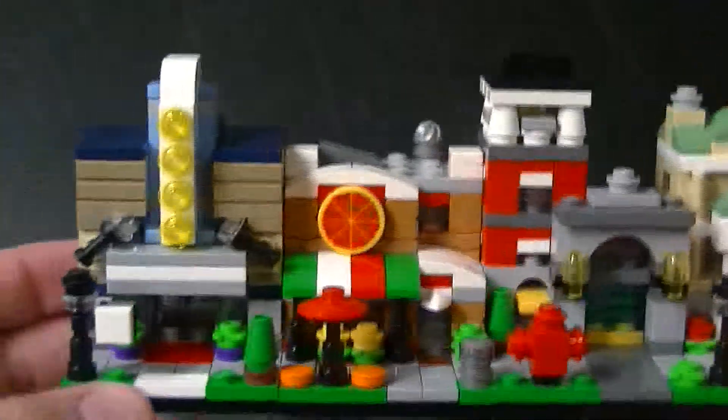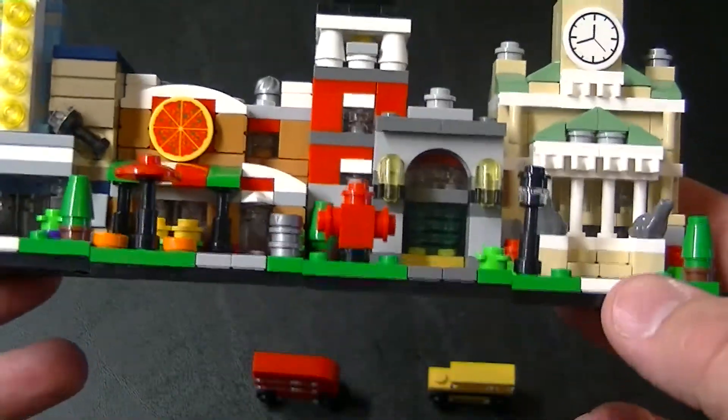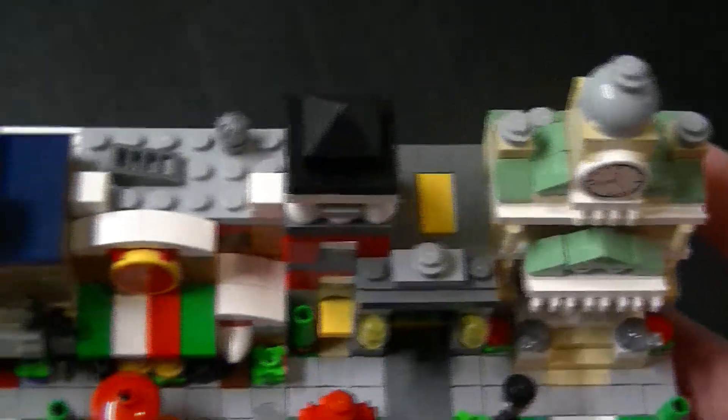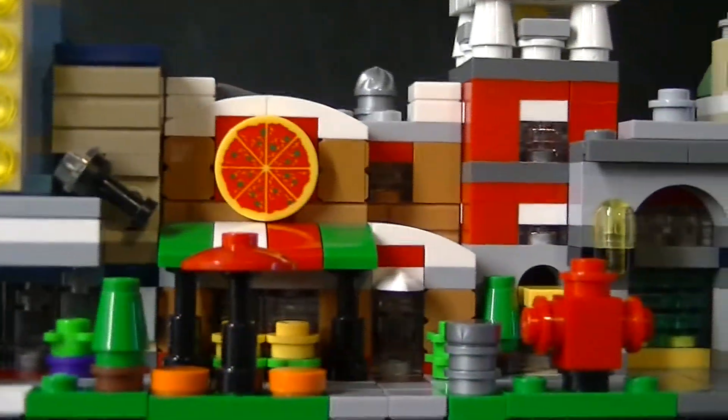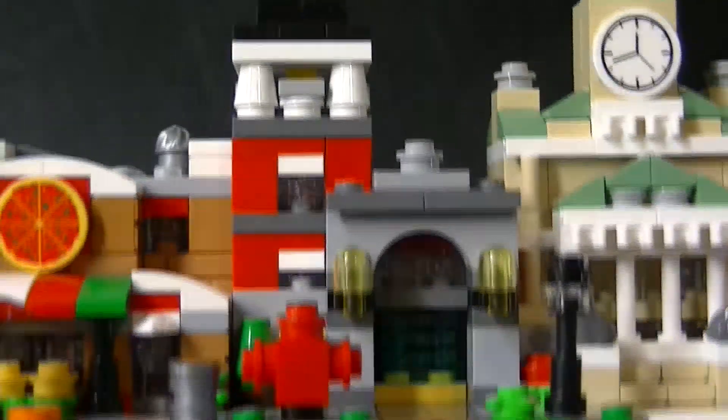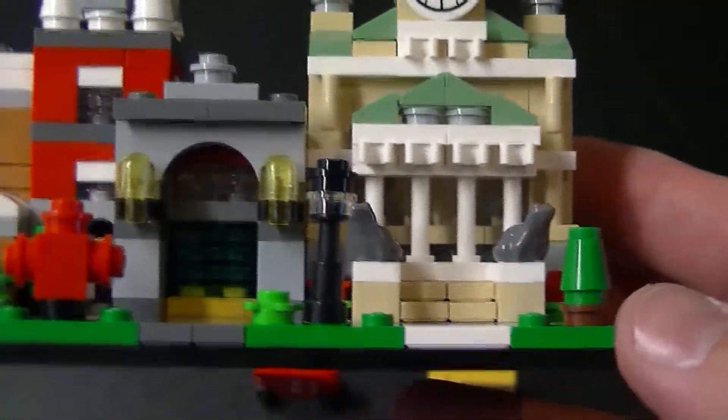Alright, so there are all the Bricktober sets in all their glory, connected next to each other. You've got the theater, the pizza parlor, the fire station, and finally the town hall.